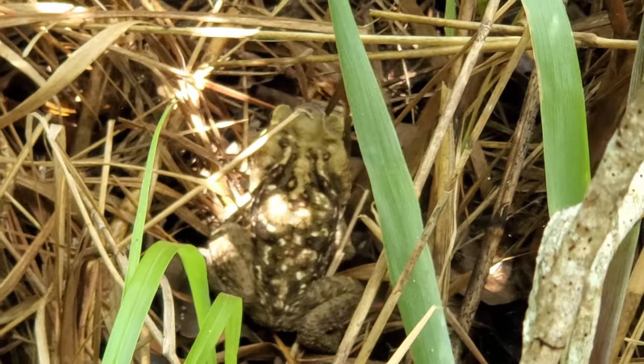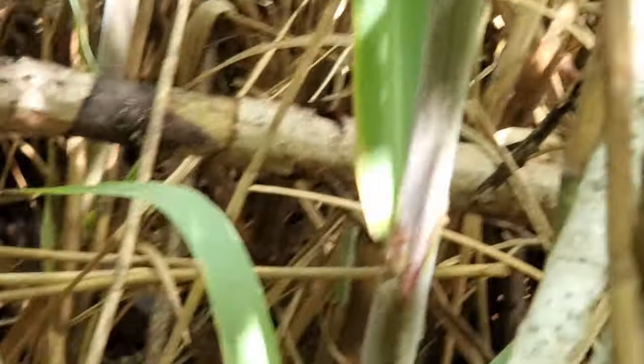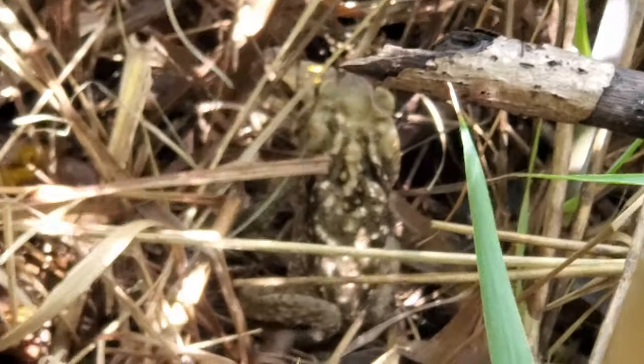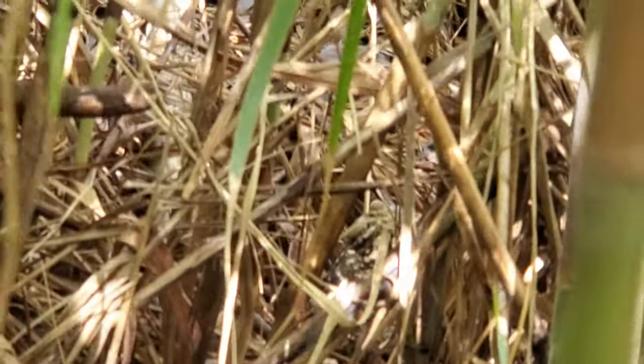This is an invasive cane toad right over here — actually the first time I've gotten up close with one. Not a good sight. These guys cause a lot of problems, and they're basically invincible because they kill anything that eats them. Cane toad.